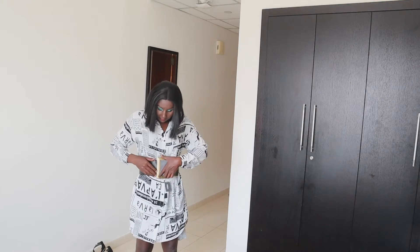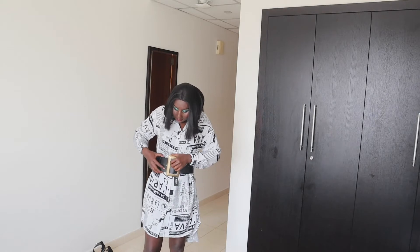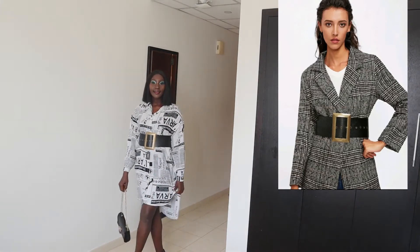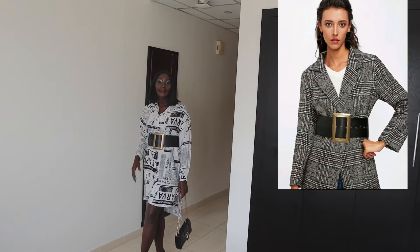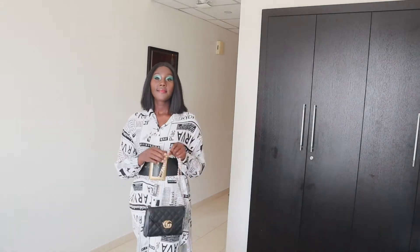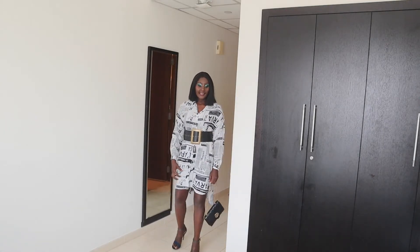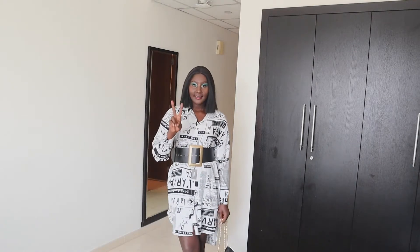The first item I got is this oversized square black buckle belt. I really love this belt. I decided to pair it with my newspaper print oversized top, like a dress. It's so beautiful — you can pair it with anything. You can even wear a big jacket and cinch it with your belt, or get an oversized dress and use the belt to make it look sexy.